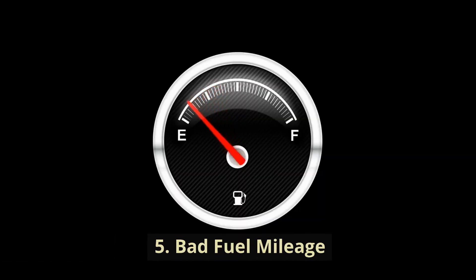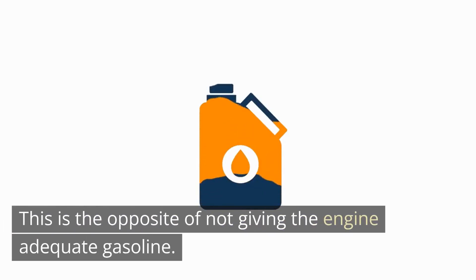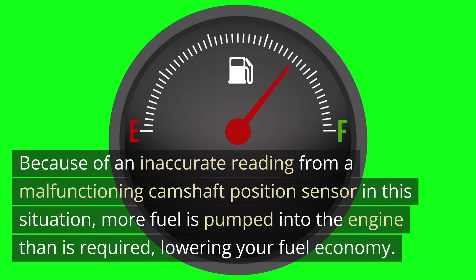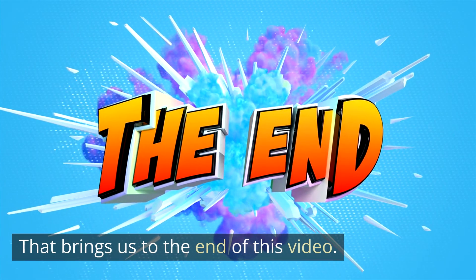5. Bad fuel mileage. This is the opposite of not giving the engine adequate gasoline. Because of an inaccurate reading from a malfunctioning camshaft position sensor, more fuel is pumped into the engine than is required, lowering your fuel economy. That brings us to the end of this video.